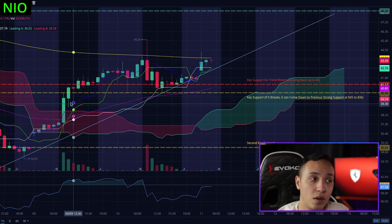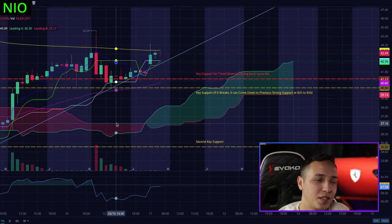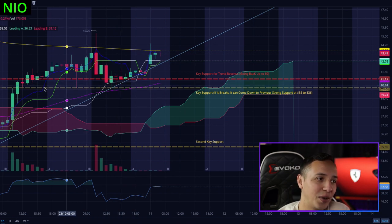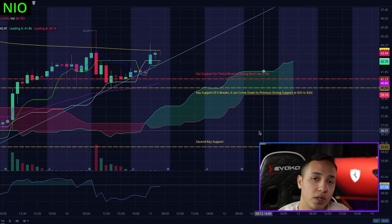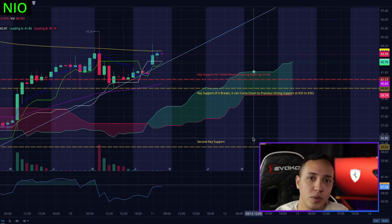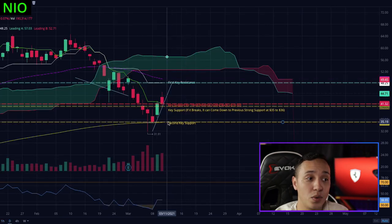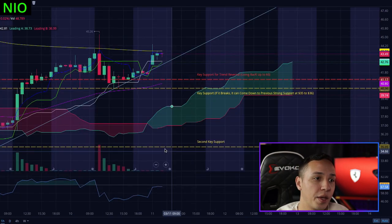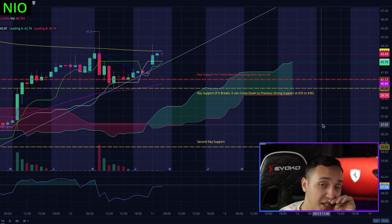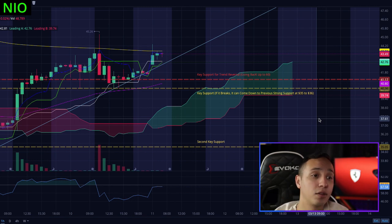We tested this support once, and then twice after going up - so it's been tested a couple of times. We're going to test it again, and that's the question. If it tests again and drops, that's why I labeled this the key support. If it breaks this support we can come back down to the previous key support which was $35-$36, which I showed you on the daily chart as the 200 SMA. We definitely don't want to break $40.36 around that area.